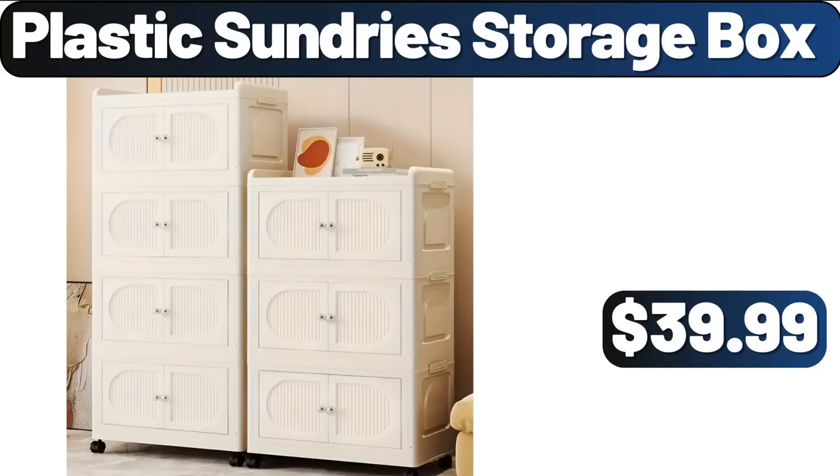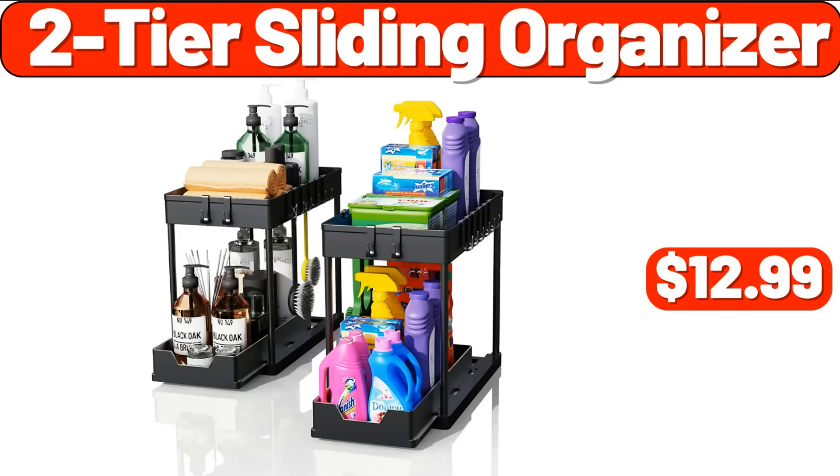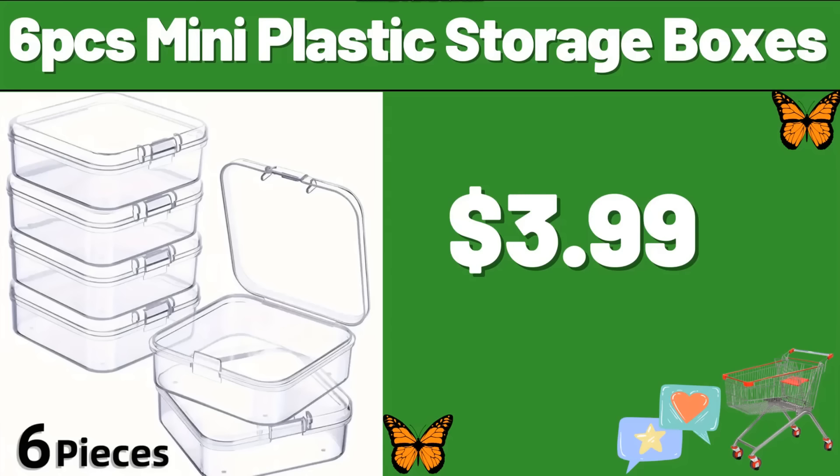Plastic Sundry Storage Box, $39.99. Stainless Steel Lunch Box, $24.99. 2-Tier Sliding Organizer, $12.99. Storage Hook Rack, $1.99. Modern LED Restaurant Lamp, $66.99. 6-PCS Mini Plastic Storage Boxes, $3.99.